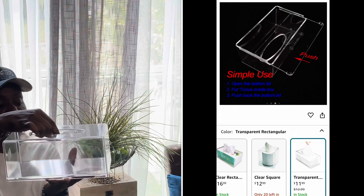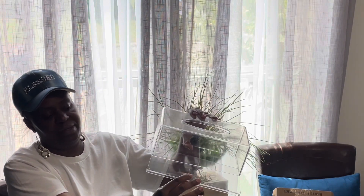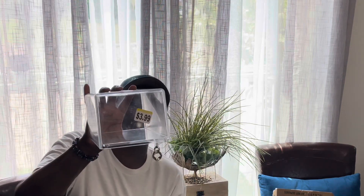I also have this acrylic tissue holder — you pull the drawer forward to fill it. Still in the plastic and everything. You see that price? I got this for two dollars. Cannot beat it. I don't know if I'm going to use this in my bathroom, my bedroom, or my laundry area. I can use it for paper towels in the bathroom, Kleenex in my bedroom, or fabric sheets in my laundry area.